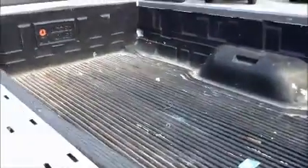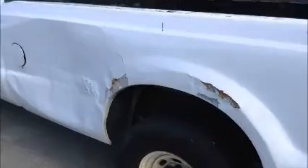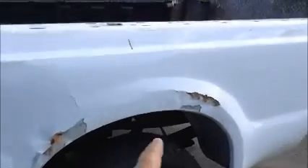It has a bed liner. Here's some more dings and dents here — a big collision, and then it has like putty maybe.